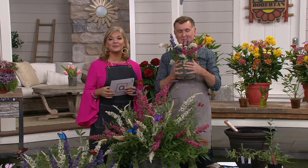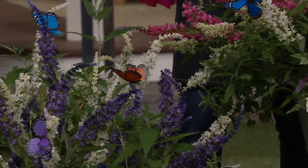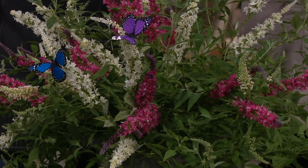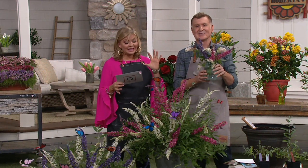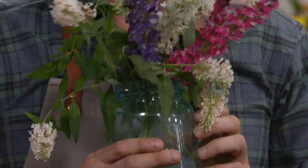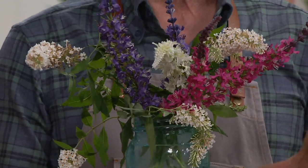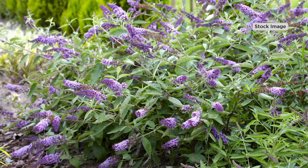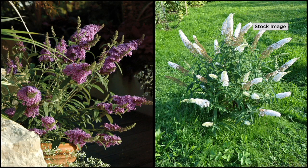Coming up we have the butterfly garden that's been so popular and is now limited. As you know, we love butterfly bushes — they grow fast and attract beautiful butterflies. But for the very first time, these were actually bred to be in containers. You're getting two containers with two plants each, so four plants total — the two-in-one Buzz Series butterfly bush, the first ever patio-size butterfly bush.